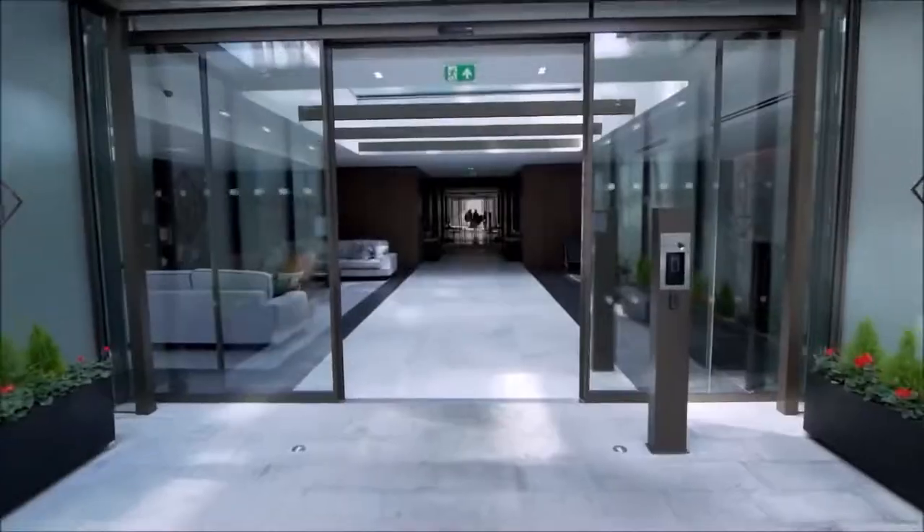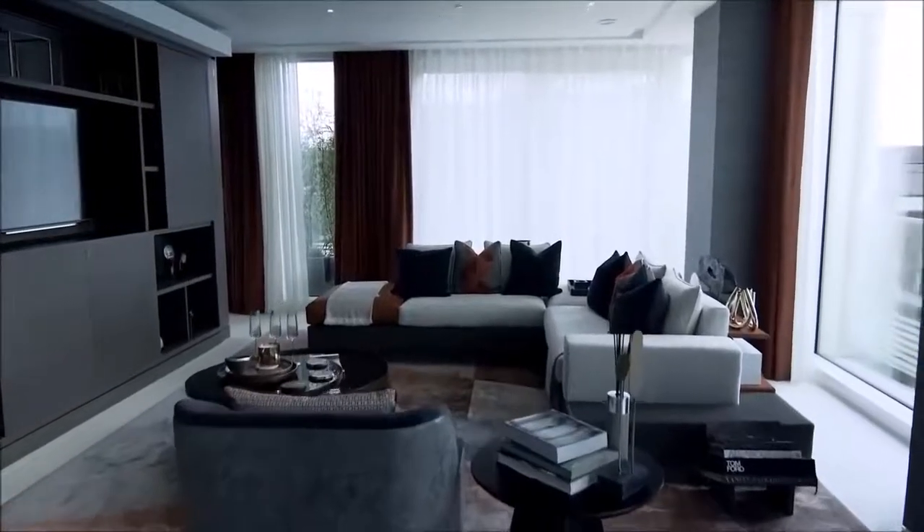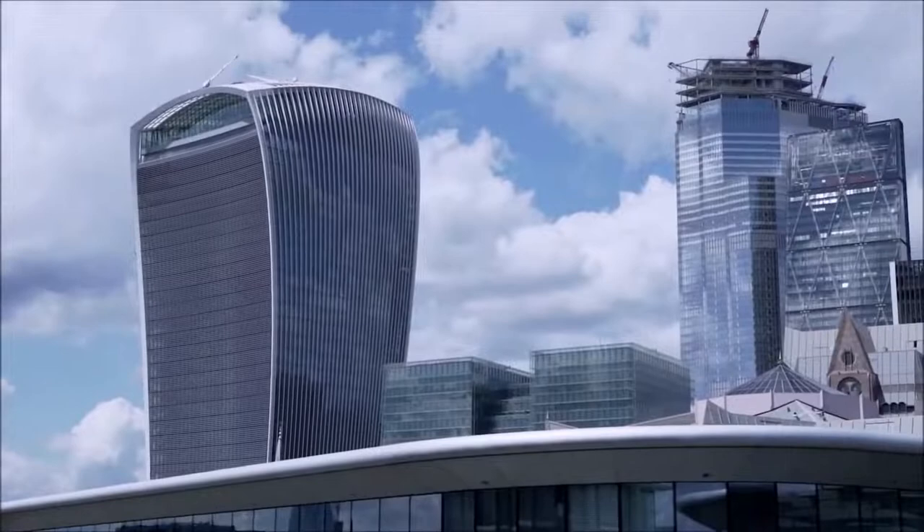Did you know that there are over 300 languages spoken in this city? Well, let's spare that for another day and focus on some of the most luxurious homes in London. Let's get it on!